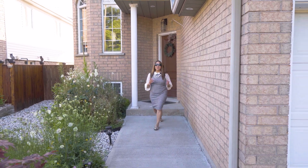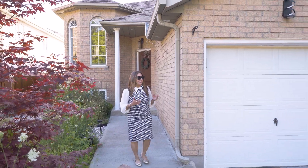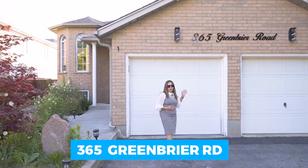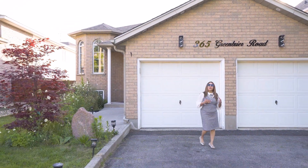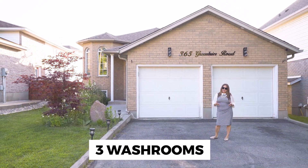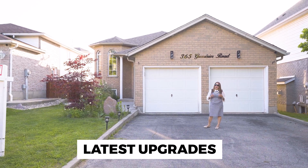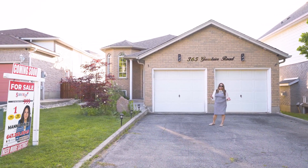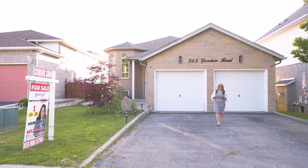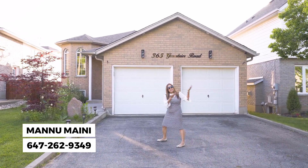Hello everyone, this is Manu from Safe Makes Real Estate. I am so happy to introduce my upcoming new listing in Cambridge, 365 Greenbrier Road. It's a beautiful raised bungalow, 3 plus 2 bed and 3 washrooms inside. All hardwood flooring, pot lighting, immaculate property with a very nice backyard. For personal viewing before it hits the market, please call 262-9349. Let's check it out!